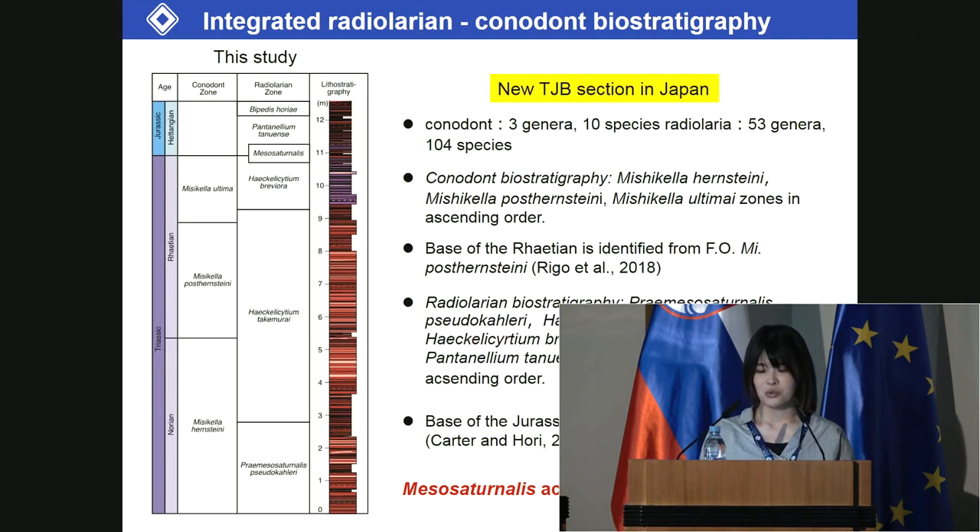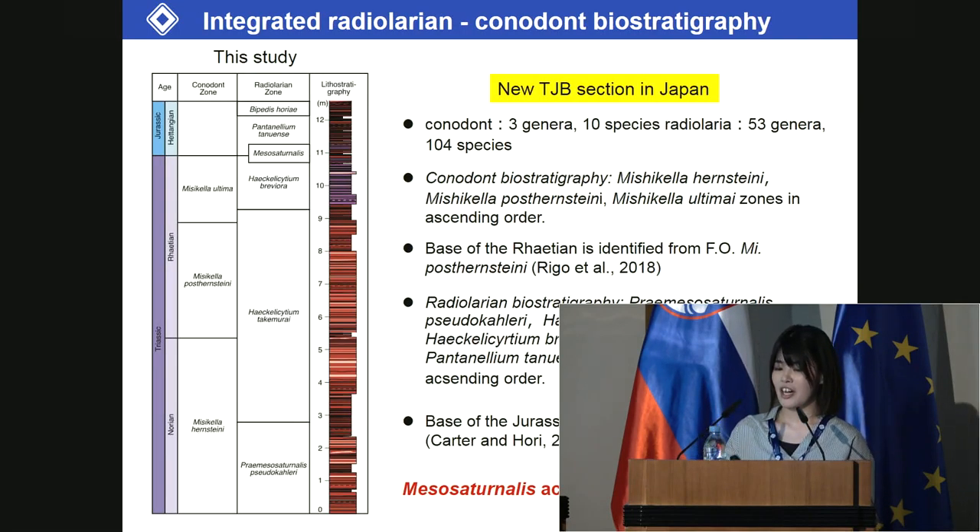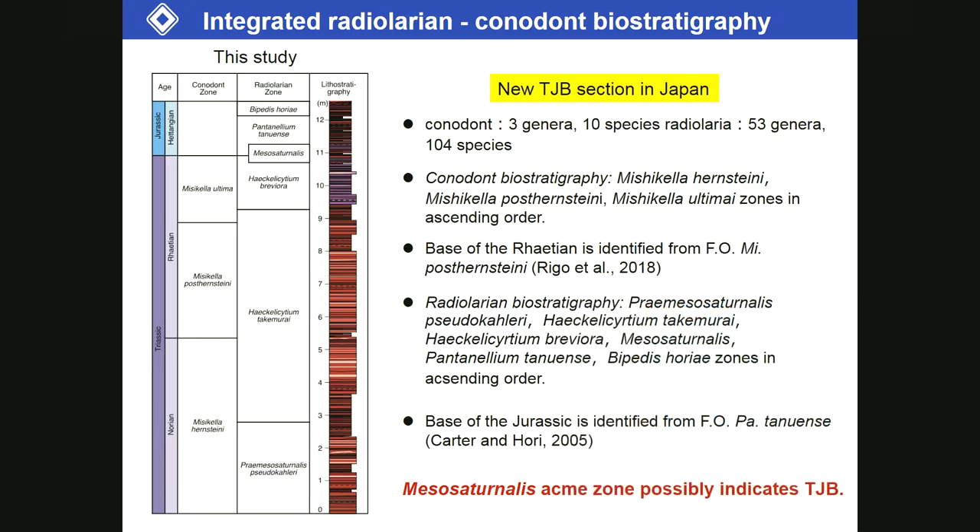Summary of results so far: we established a high-resolution integrated radiolarian and conodont biostratigraphy at the new TJ boundary section. We also established the Mesosaturnalis acme zone at the TJ boundary.